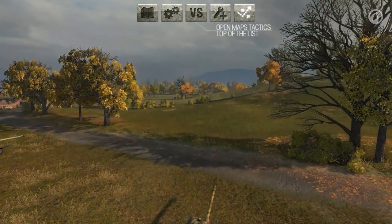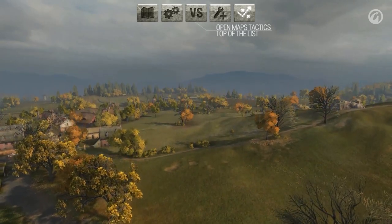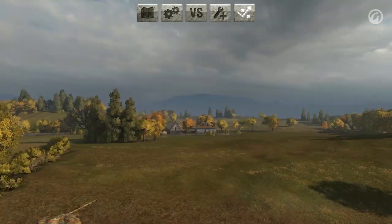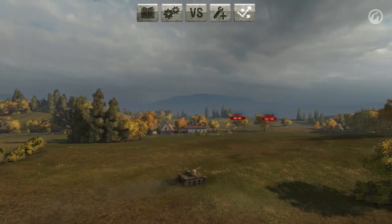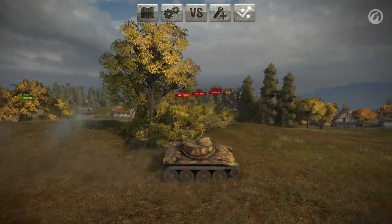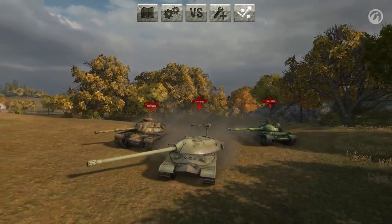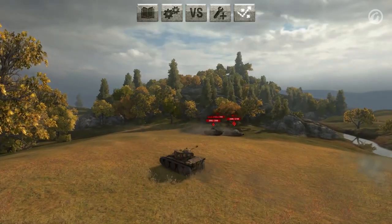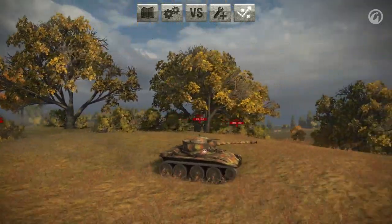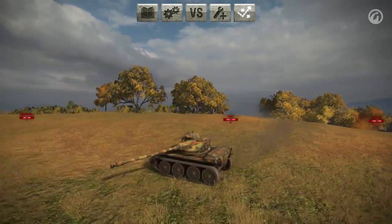When playing on an open map and listed as the top-tier vehicle, many different tactics are available — we'll use Redshire as an example. Get involved in the battle, move fast, spot enemy tanks, and if possible, open fire. If one of the flanks begins to be pushed by enemy forces, don't attack them head-on. It's better to use the T71's accurate gun and work on attacking the most dangerous targets from a distance. Remember the weak armor of the T71, so be sure to keep moving to avoid being hit by enemy shells.